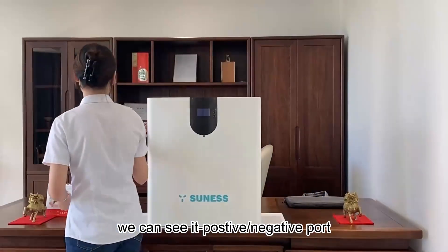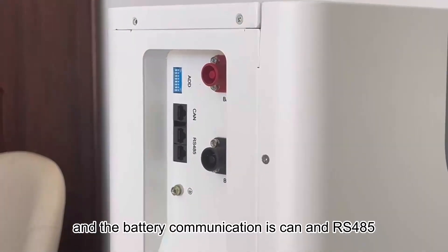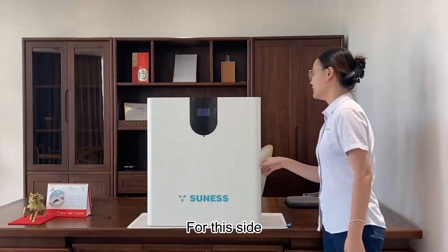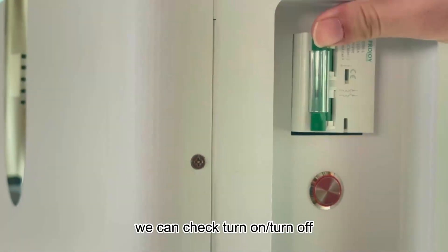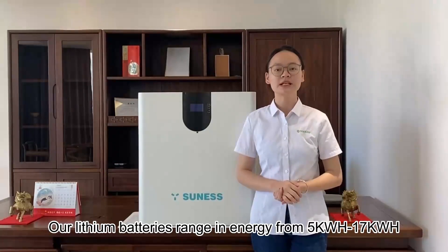Here from this side, we can see its positive and negative port, and the battery's communication is CAN and RS485. From this side, we can see this is its switch. We can check turning on and turning off.